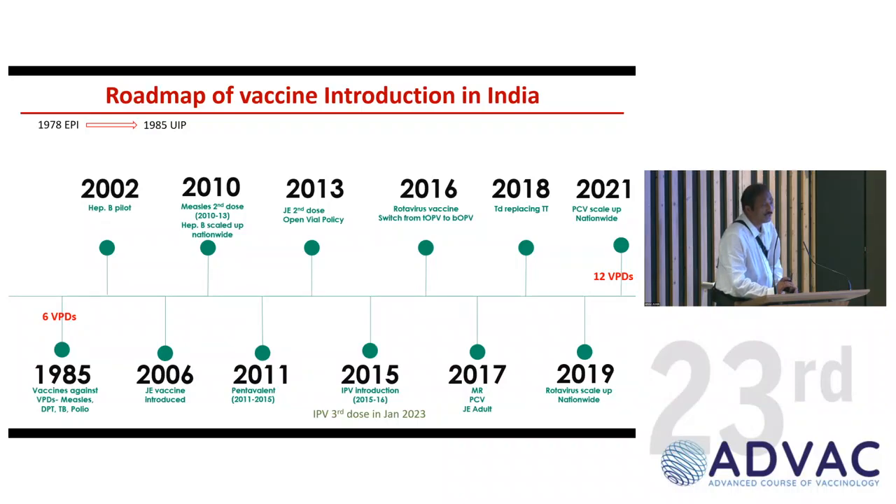Looking at the roadmap of the program: 1978 was the Expanded Program of Immunization, and 1985 was the Universal Immunization Program — that's when the program scaled nationwide. In 1985 we had six vaccine-preventable diseases being covered. By 2021-22, we are covering almost 12 vaccine-preventable diseases. This is the roadmap of the last five to six years showing how vaccines were introduced into the National Immunization Program.